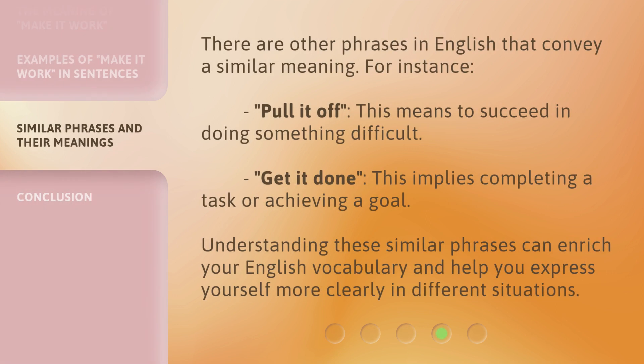There are other phrases in English that convey a similar meaning. For instance, 'pull it off' — this means to succeed in doing something difficult. 'Get it done' — this implies completing a task or achieving a goal. Understanding these similar phrases can enrich your English vocabulary and help you express yourself more clearly in different situations.